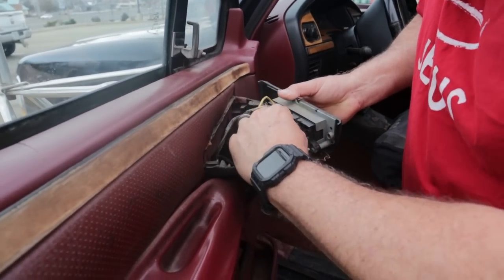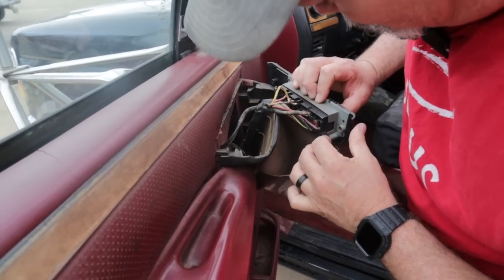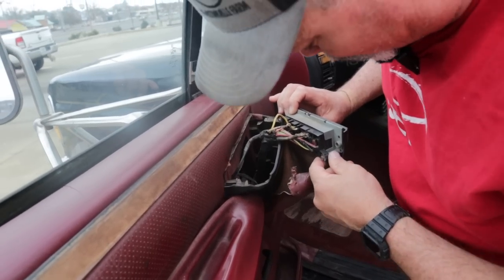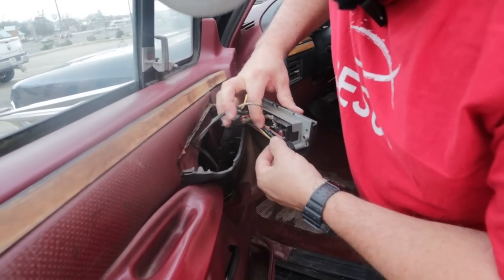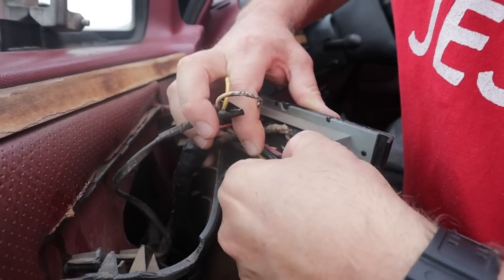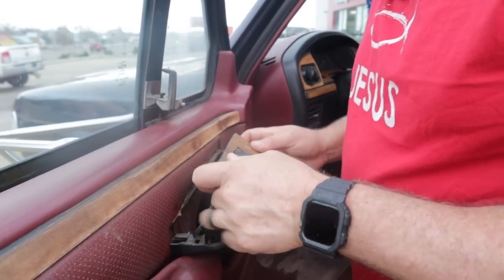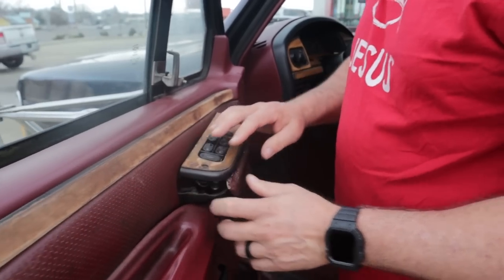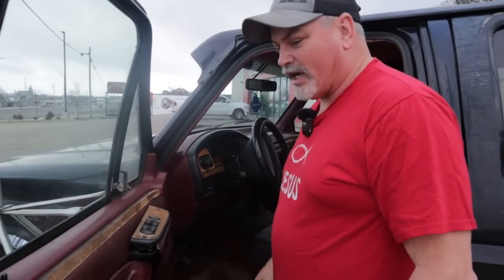That one connection doesn't look good at all. I can replace this whole assembly — I've done that before in other vehicles. You can see where the wires are ground down; it looks like a rat or something has been in there. So we're not going to have windows on the way home — that's okay, I've got a wing window and that's all that matters.